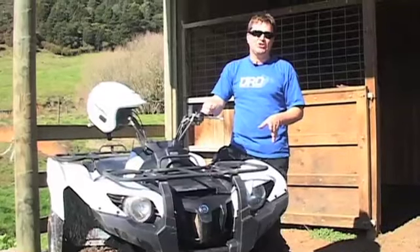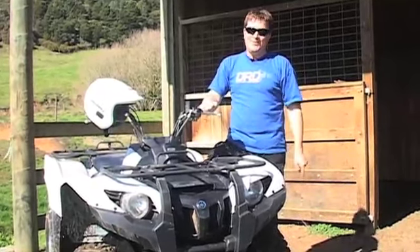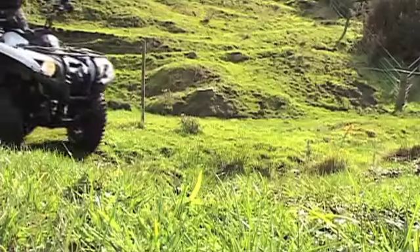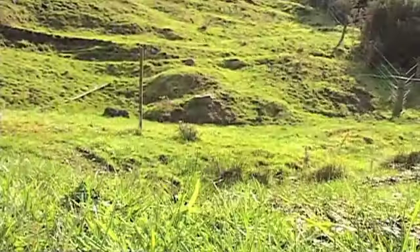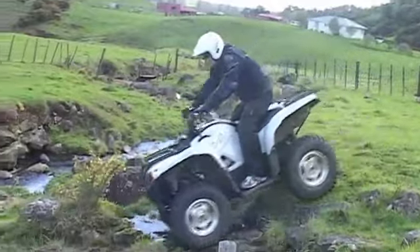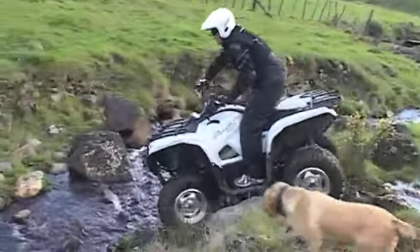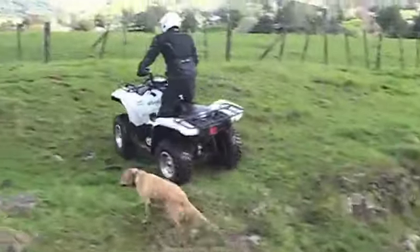Now as well as being the special edition version, which means this Grizzly's got a wicked paint job on it, it's also the EPS version, which means it's got electronic power steering, which is unique to the Yamaha Grizzly. Now what that is, is an electronic motor that's actually providing the power for the steering. And it's also speed sensitive, so when you're going slowly and you need lots of help with the steering it provides it for you, but when you're going faster it tones that down, which means that the bike stays in control.